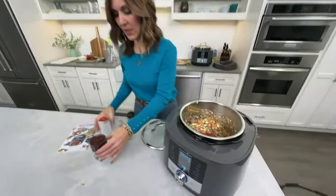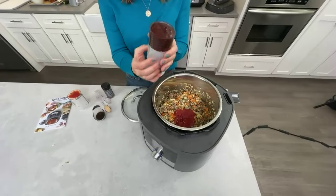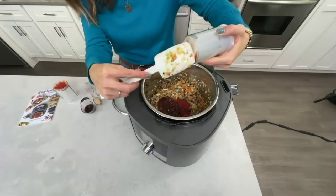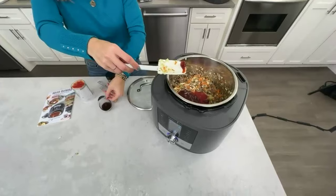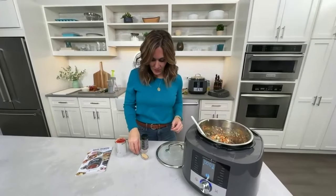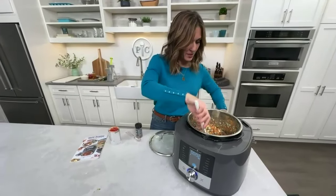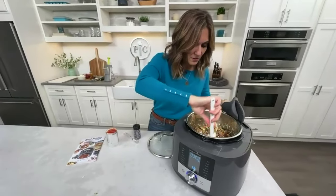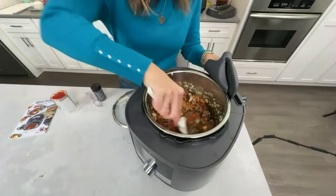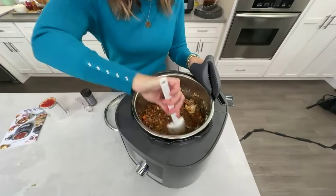Now I'm adding my liquids: a half cup of ketchup — our Measure-Alls make it so easy to measure liquids and solids. Then a couple tablespoons of Worcestershire sauce, and just a tablespoon of brown sugar. Really easy sloppy joe recipe, and easily customizable too. Let's get that all mixed up and then I'm going to put the lid on.